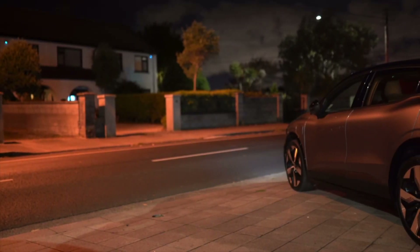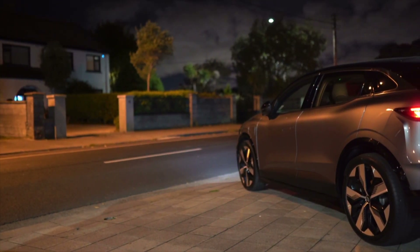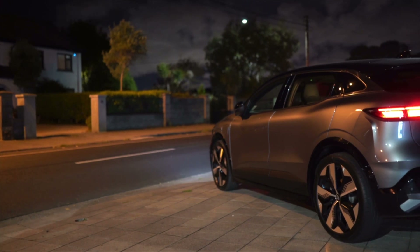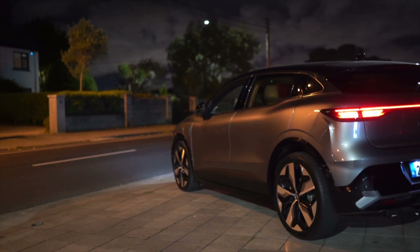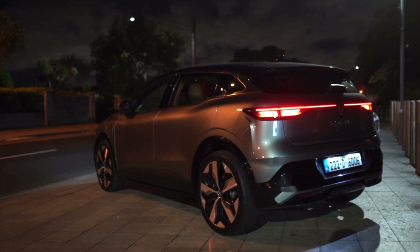This all-new Megane is light on its feet. Put your foot down and the increase in acceleration is immediately obvious. After you've depleted your battery, topping up using a 130kW charger gives a 10–80% charge in around 30 minutes for the 60kWh Megane. A full charge from a 7kW home wallbox will take about 9 hours, or 7 hours for the smaller battery.